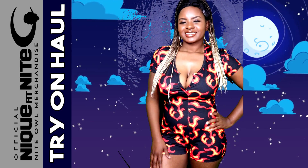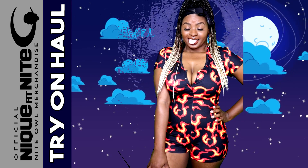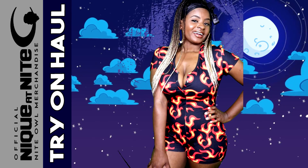This right here is called Flames — this is another pattern style that is available on my website.